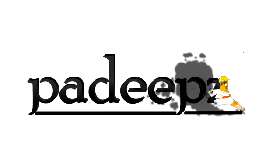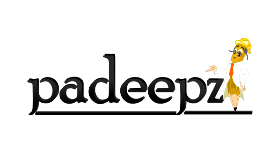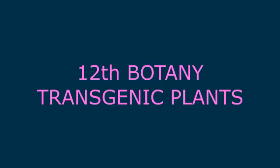Now you will see transgenic plants, or modified plants. Transgenic plants are not just any other gene introduced — the plant is modified. At present, more than 50 types of genetically engineered plant species have been successfully developed.